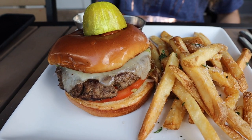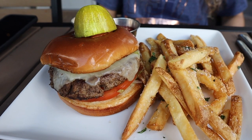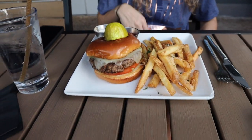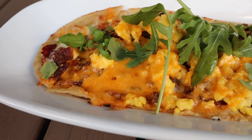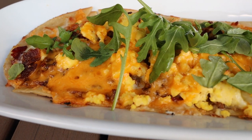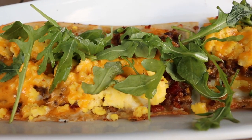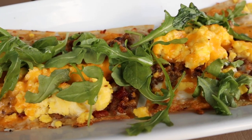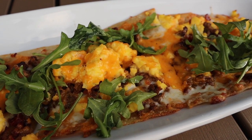We just got our food. Alex got the City Works burger with fries, that looks really good, and then I don't even know if I'm going to be able to get my entire meal in the frame. Look at the size of this breakfast flatbread — holy cow! This is called the 'Easy Like Sunday Morning.' It's got eggs, bacon, sausage, cheese. This thing is absolutely massive.